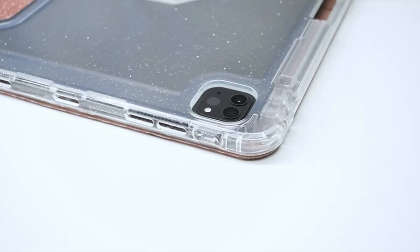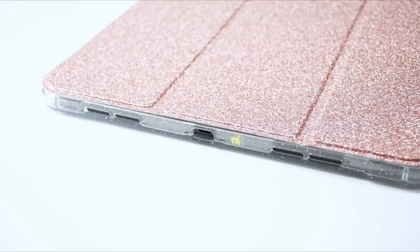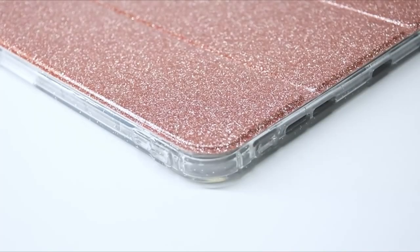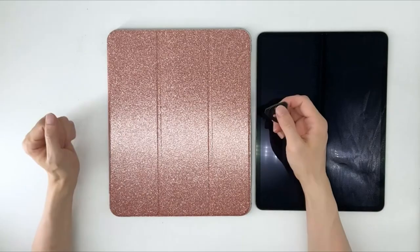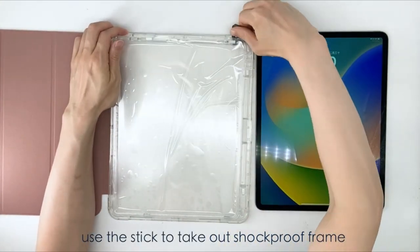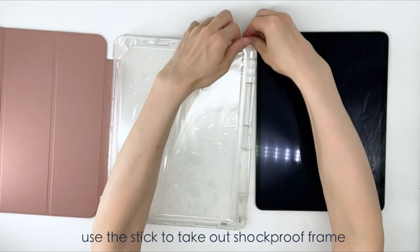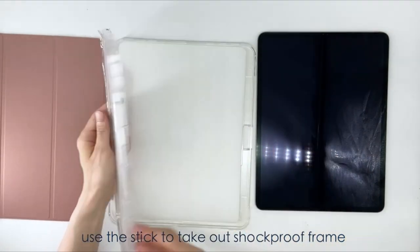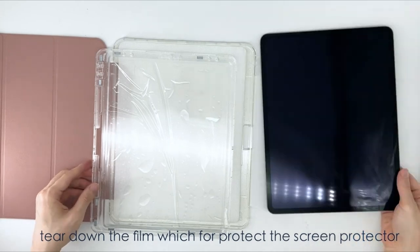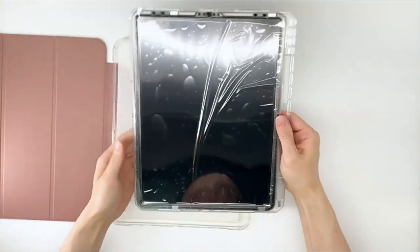Hello everyone, I am back with another video about the best iPad Pro 13 inch cases 2024 you can buy on Amazon. Subscribing to our channel and pressing the bell icon will give you access to more interesting videos. The following list is based on my personal opinion and research, ranked based on quality, features, and pricing. Check out the links in the description below for updated pricing and more information.